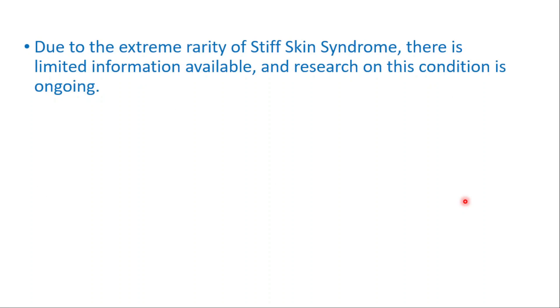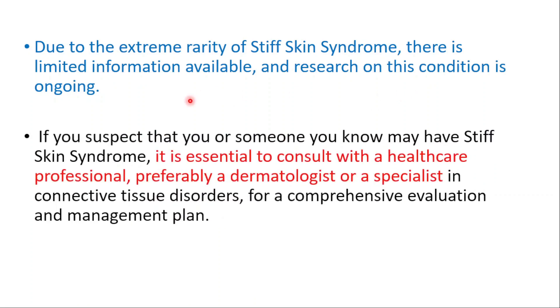Due to its extreme rarity, there is limited information and ongoing research on this condition. If you suspect that you or someone you know may have Stiff Skin Syndrome, it is essential to consult with a healthcare professional — preferably a dermatologist or a specialist in connective tissue disorders — for a comprehensive evaluation and management plan.